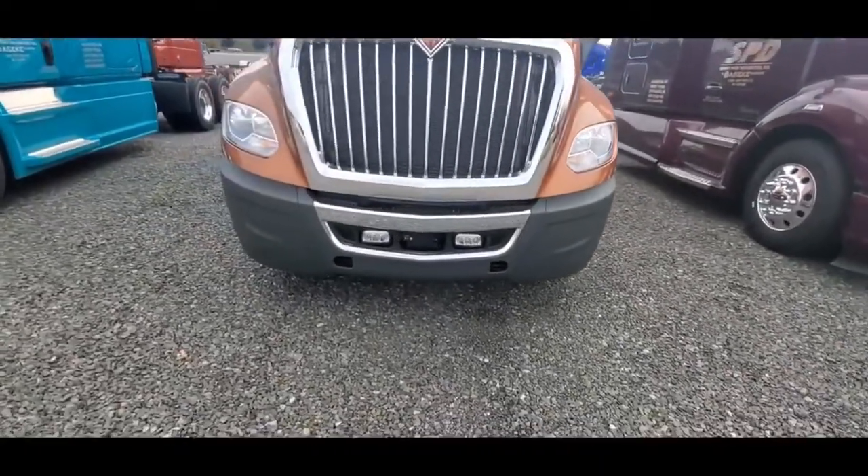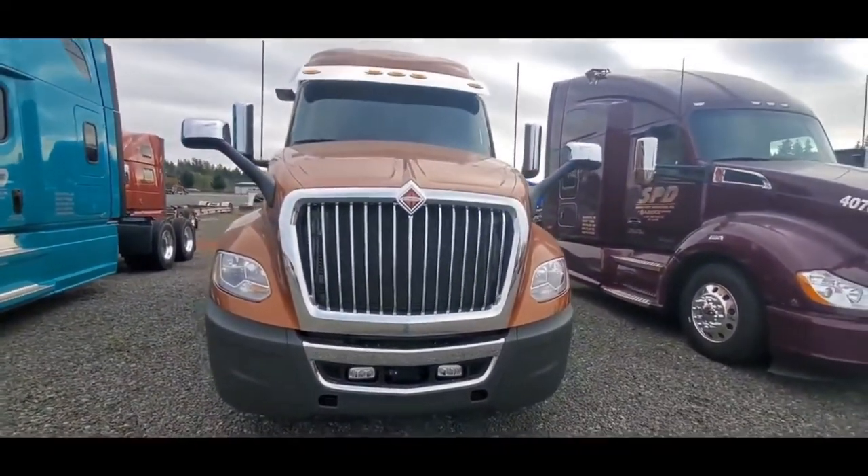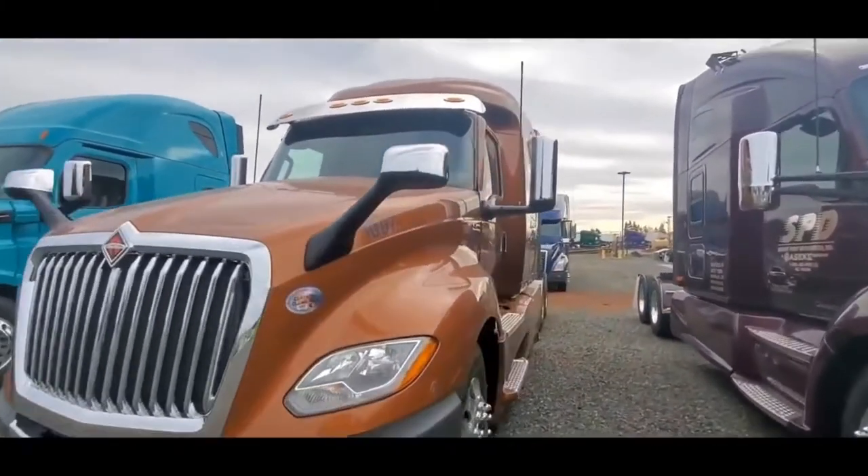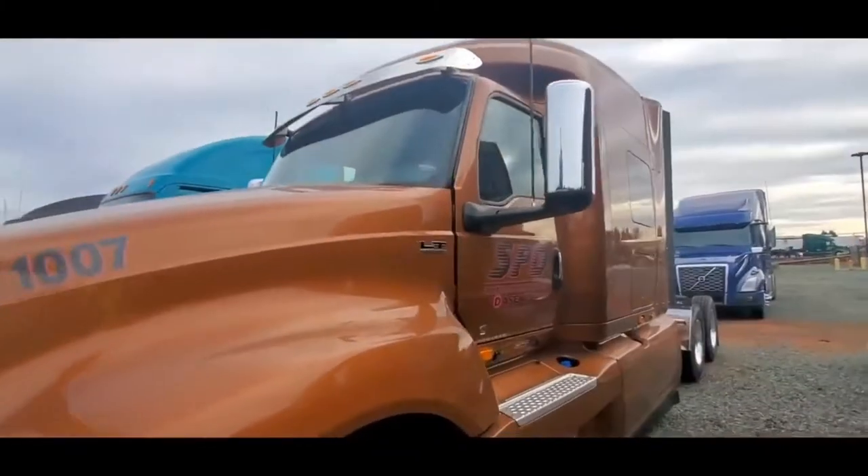Get a good frontal picture of it. It's got the fog lights. Let's go inside and see what this thing looks like on the inside.